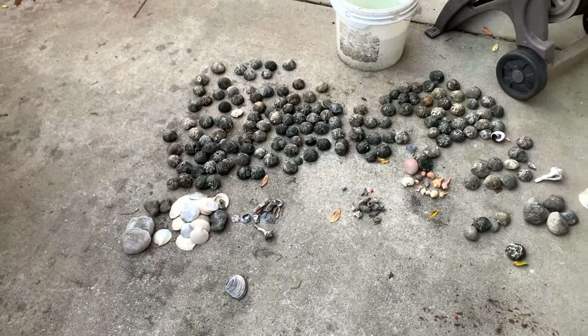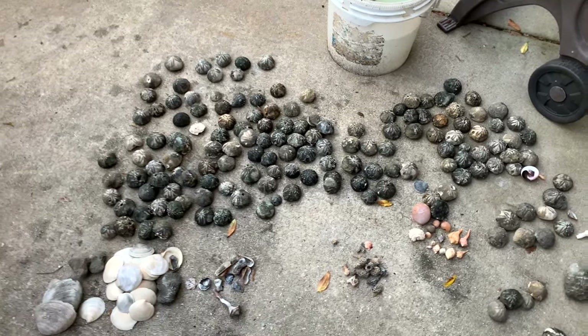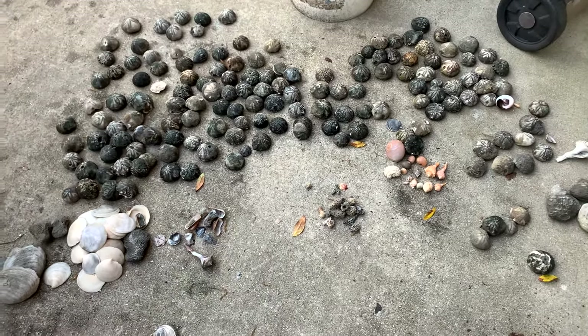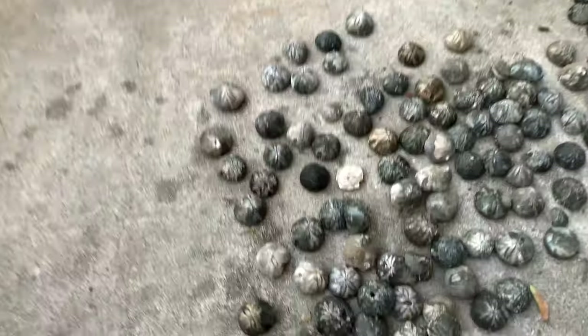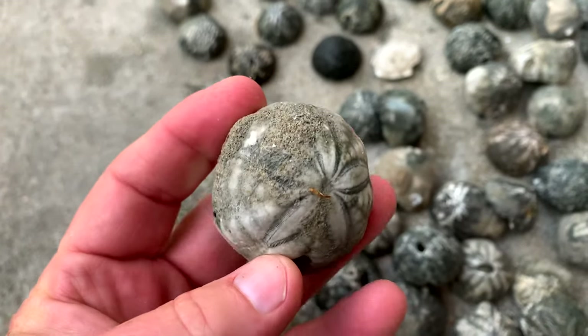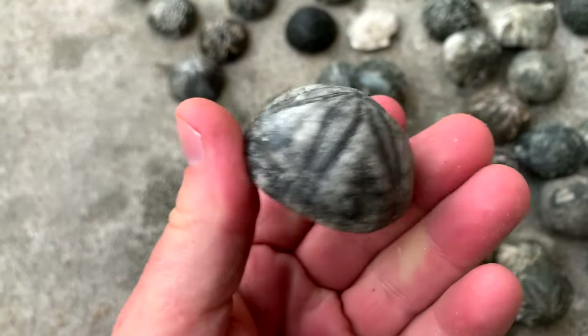We're back at the house now and we've got a bunch of sea biscuits. I got them all laid out and I'll show them to you. Got them kind of cleaned up a little bit, so we definitely grabbed our fair share today. There were literally thousands on the beach, and these are some of the ones we found and took home. They've got these cool starfish-looking designs on them.